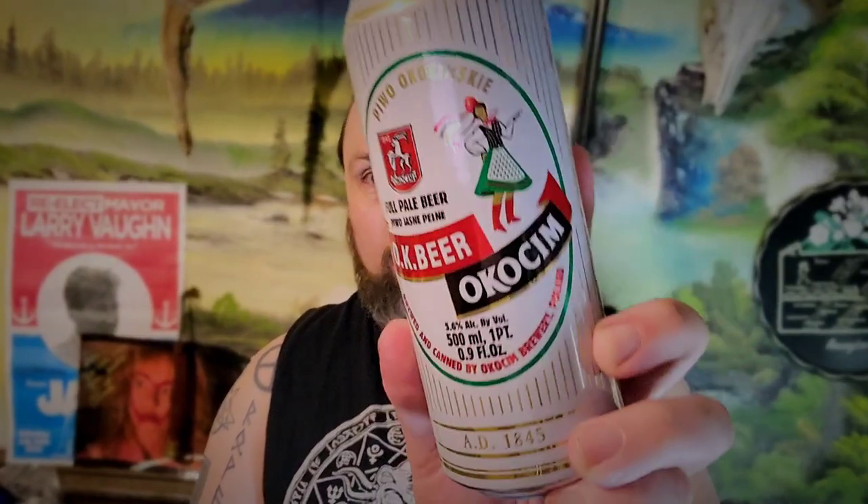Hi guys, Paul here from PA Brewing News, just got back from work, two more days. Got a beer here — an okay beer from Okashim.